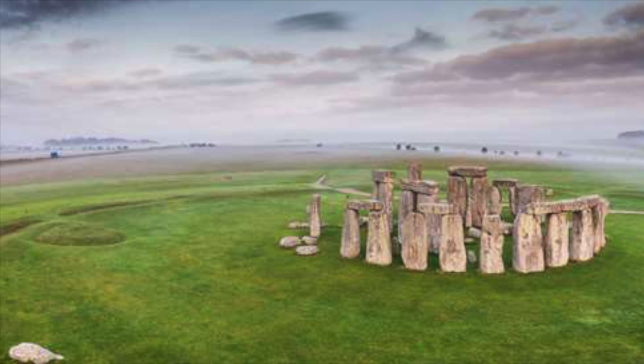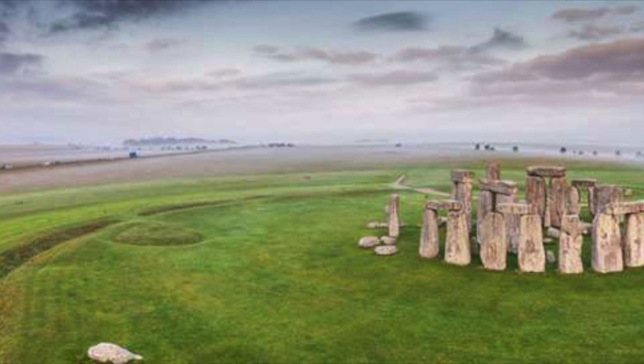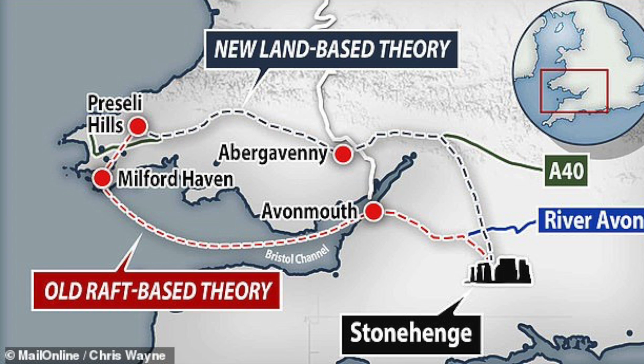The team of experts now think it is more likely that the exotic stones of Stonehenge — those that are not native to the area — were brought along a land-based route, possibly a man-made or natural track. The altar stone was probably collected along the way.